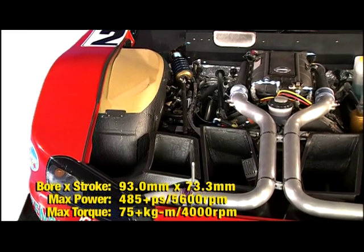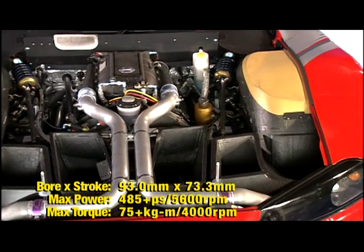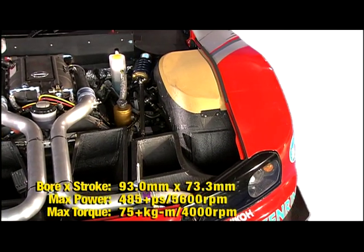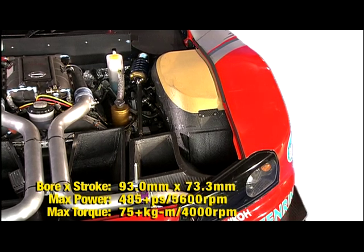The lighter, more compact VQ engine enabled more engineering flexibility. The 3.0-liter VQ30DETT unit was Nismo's answer to once again capture the podium with the GT-R. The new engine was mounted at the very back of the engine bay, right against the bulkhead, significantly improving overall weight distribution.